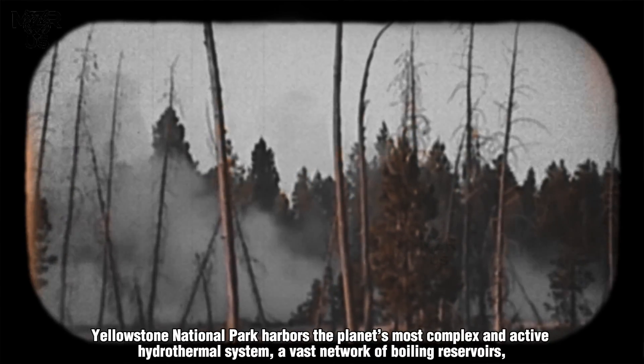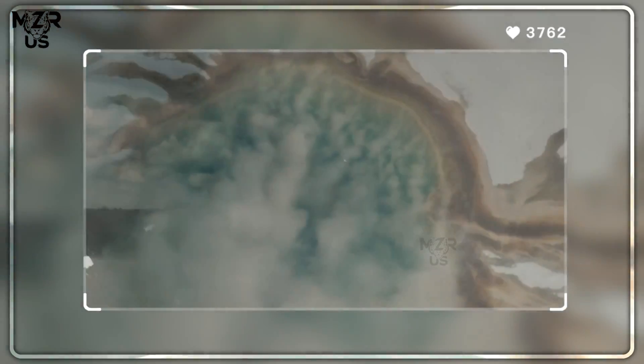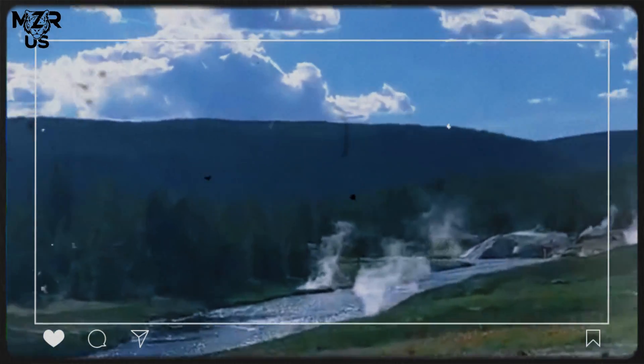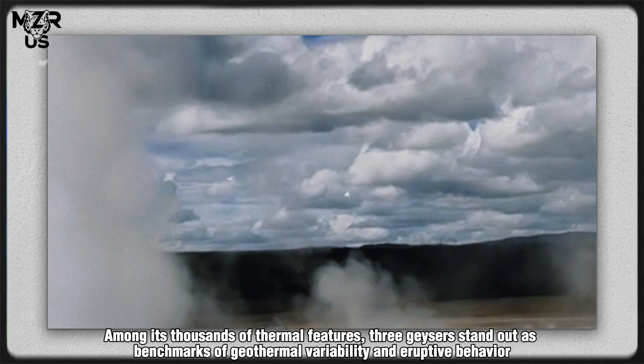Yellowstone National Park harbors the planet's most complex and active hydrothermal system — a vast network of boiling reservoirs, rising steam vents and subterranean conduits that connect deeply stored magmatic heat to the Earth's surface. Among its thousands of thermal features,